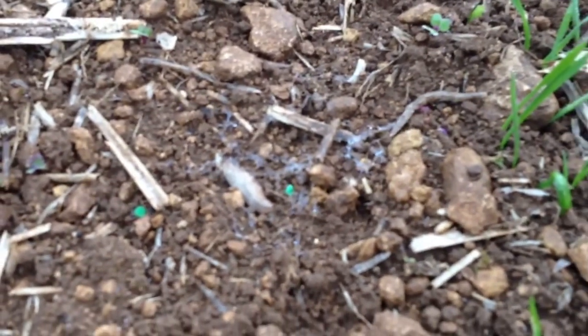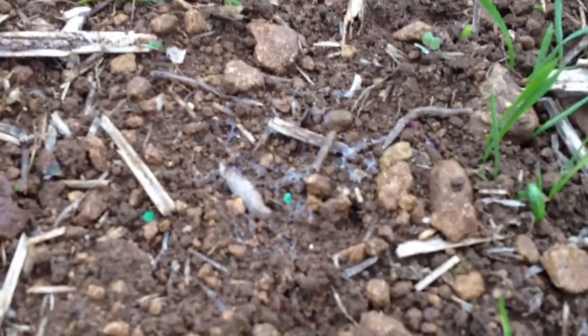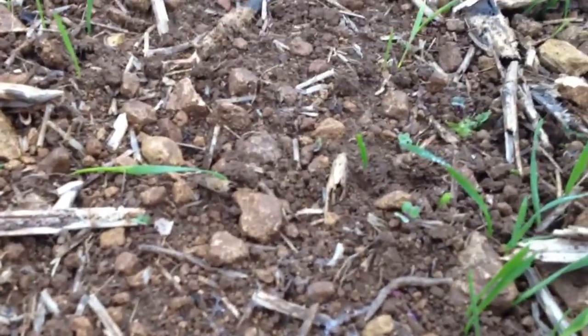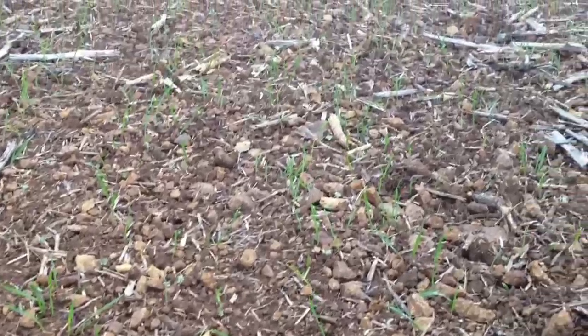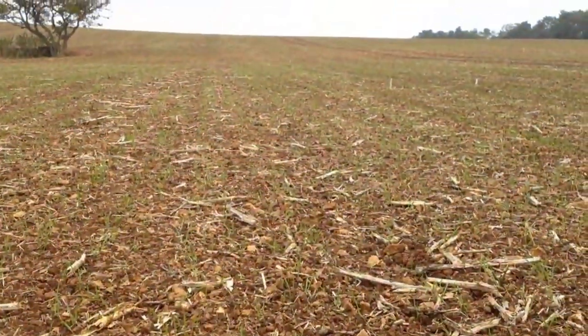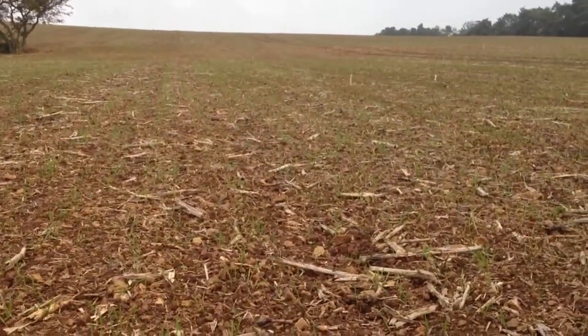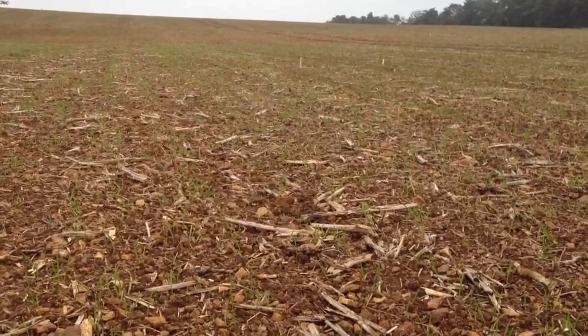So we've had to put some slug pellets on here. There's one there that you can see that's eaten the pellets and has died, which is good news. Hopefully that one application will be able to keep the slugs from continuing to eat some of these newly established plants just as they emerge through the ground.